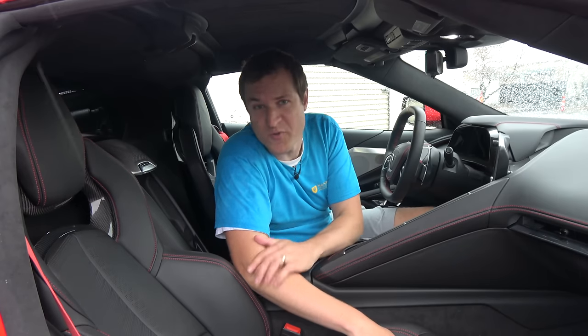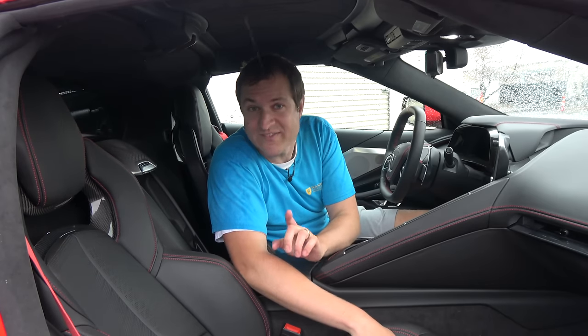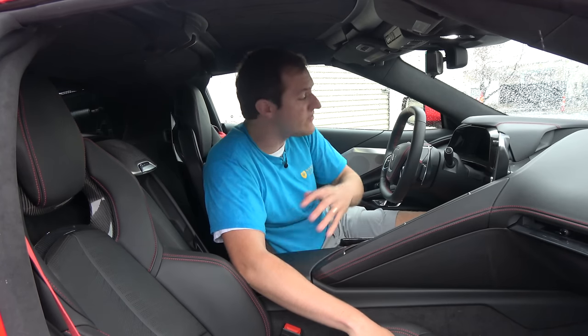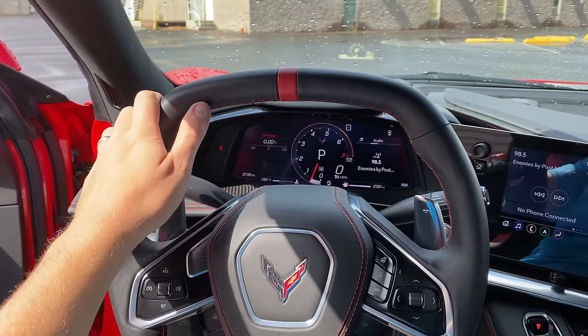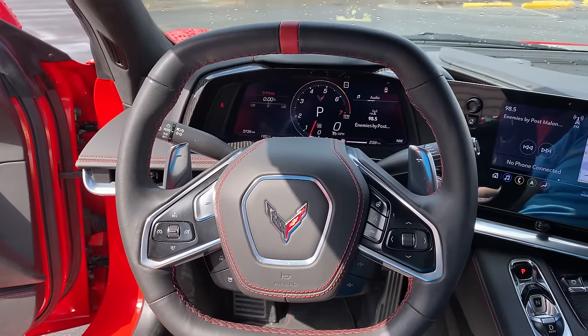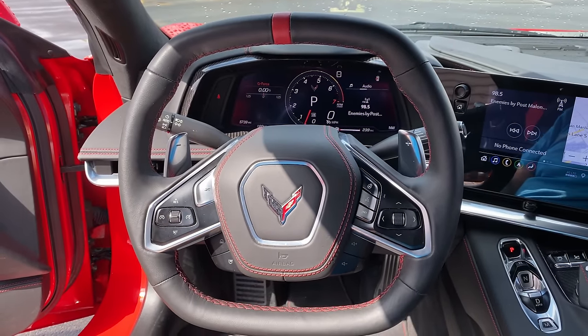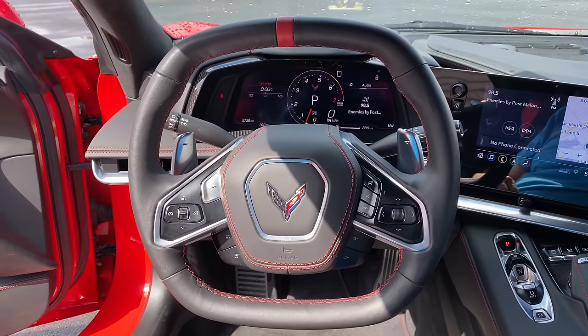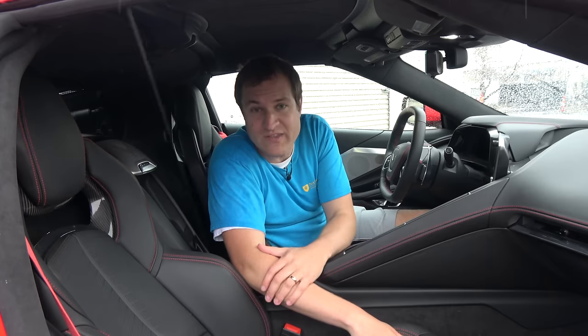Another very notable item with the new Corvette is its steering wheel — specifically the fact that it's not a wheel at all. It's much more squared off; the top and bottom are basically flat, with only the sides being more rounded. This is how a lot of race cars are, and they've adopted that in the new Corvette.